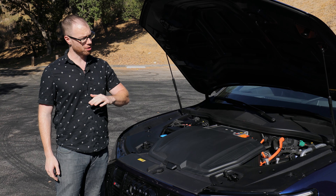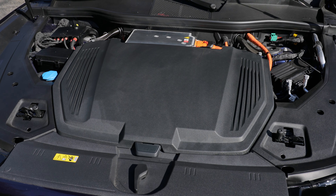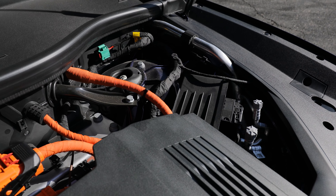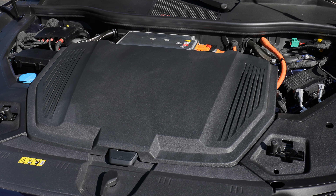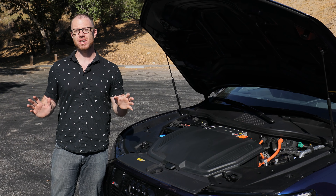The e-tron sports a 95 kilowatt-hour battery pack and, as you might expect from an Audi vehicle, dual-motor all-wheel drive is standard out of the box. This thing produces 402 horsepower and 490 pound-feet of torque when in the optional sport mode. If that's not enough, an optional e-tron S upgrade adds a third motor, boosting power to 496 horsepower.